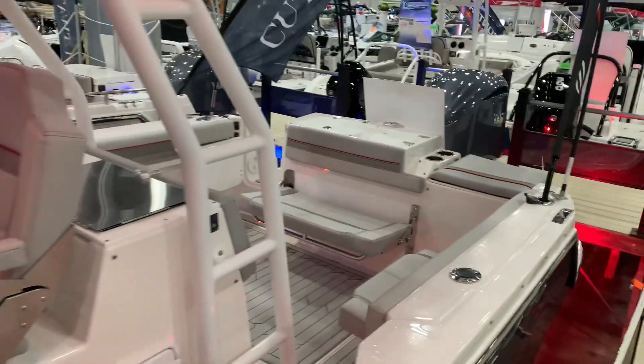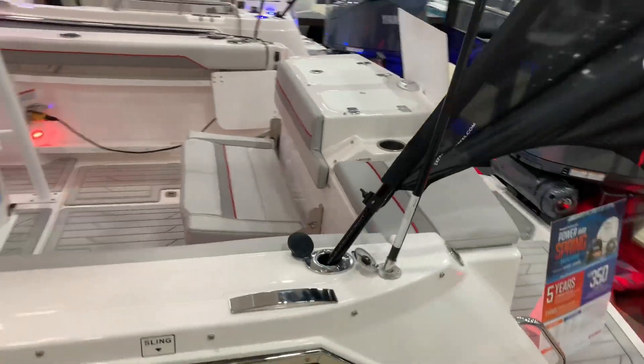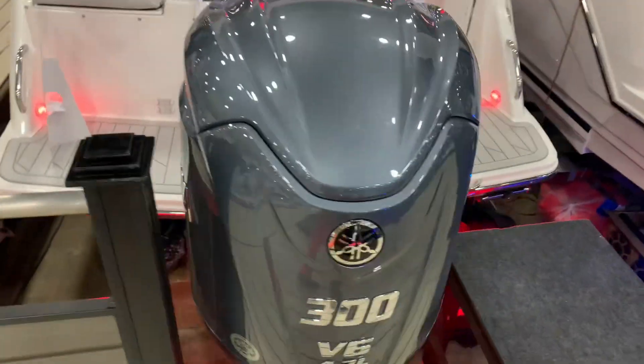This boat gives you everything that a center console has, plus a little cabin to hide out down in. Got a 300 Yamaha on this.